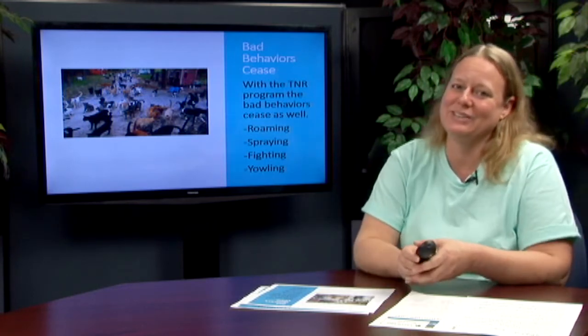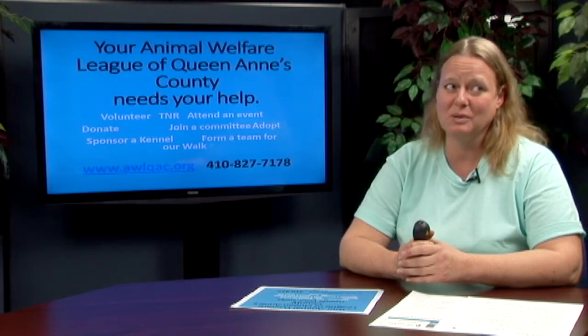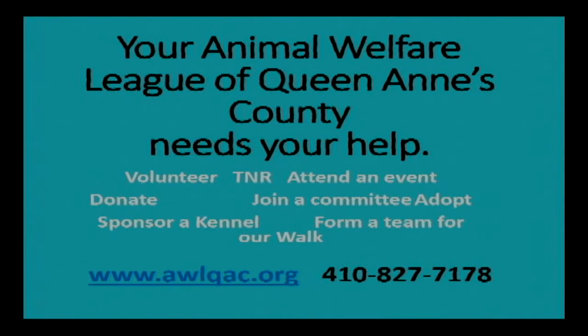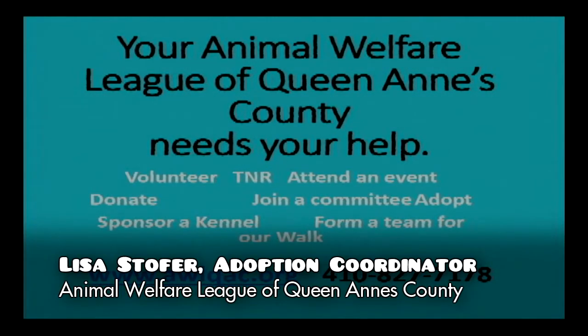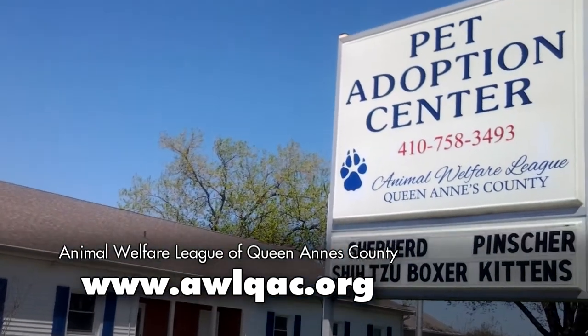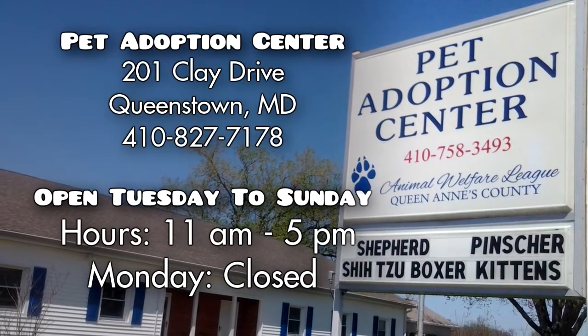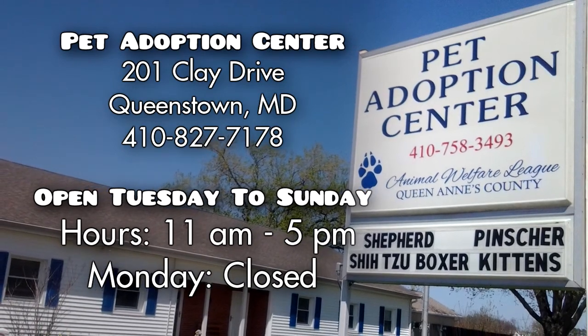So that's why we want TNR to start in Queen Anne's County. Animal Welfare League needs volunteers, donations, and your help in many ways. We want you to attend events, join our committees — including bath brigades where you can come help us wash dogs — sponsor a kennel, or form a team for our Walk and Wag coming up soon. If you're interested, please check out our website at www.awlqac.org or give us a call at 410-827-7178. We look forward to hearing from everybody in the community. Thank you so much.